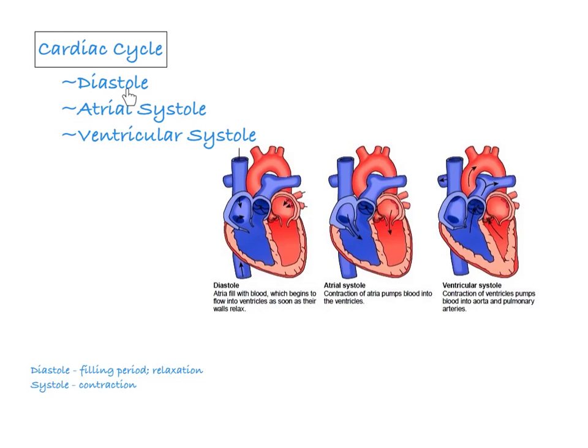The cardiac cycle is going to begin with the diastolic period. This is diastole, and if you look down here, I've defined these for you. Diastole is the filling period — it's a period of relaxation. This period is kind of a pause.